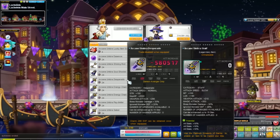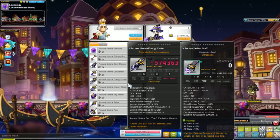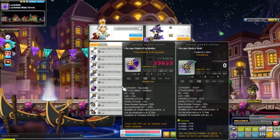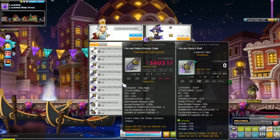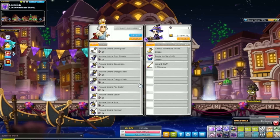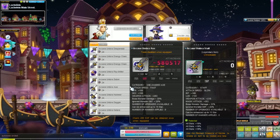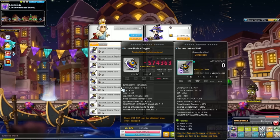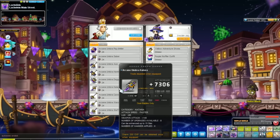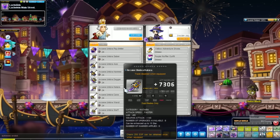However, the weapon is really good — it gives you around 340 weapon attack and 347 magic attack, which is crazy. The weapon attack on these items is really strong, and you might consider swapping out your Fafnir weapon. But you will lose 30% boss damage if you do that, because you'll lose the Fafnir set effect.